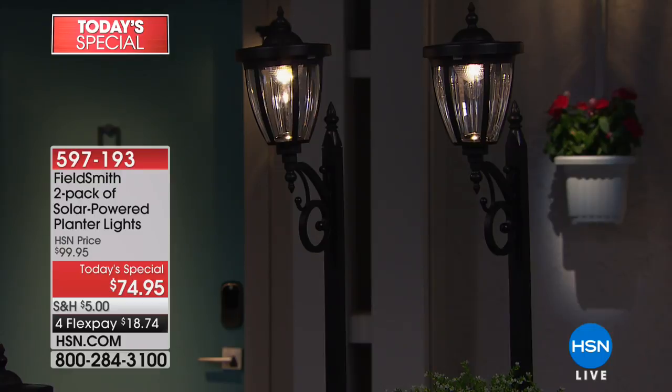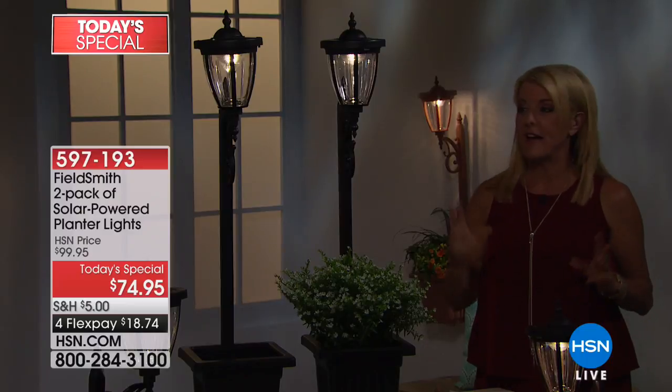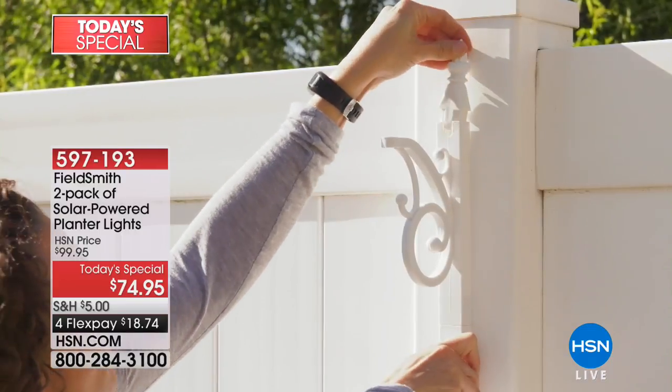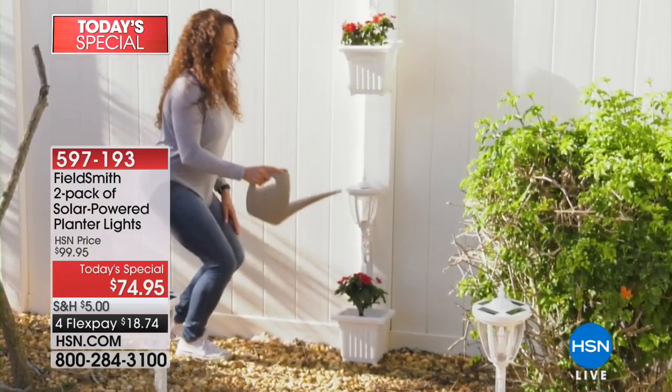If you're channel surfing or you're new to HSN and wondering what a today's special is — it's very simple. It is one day, one great value, one great deal. In fact, this is the only time we'll do it all year. We've got beautiful colors: your choice of black, copper, bronze, or white — and you get two.